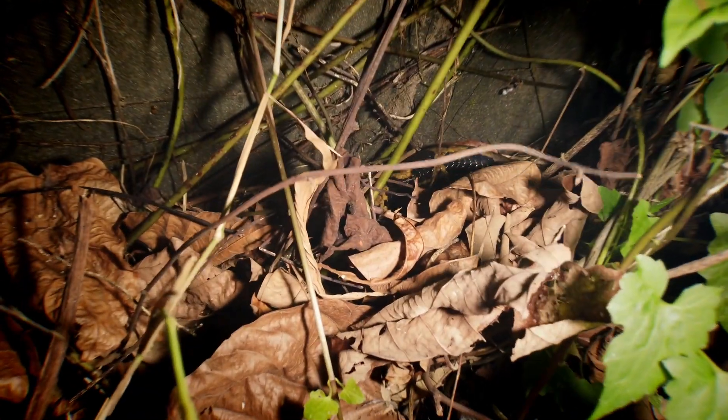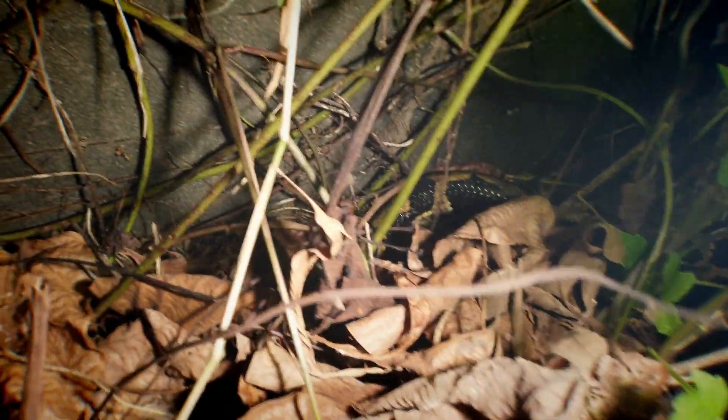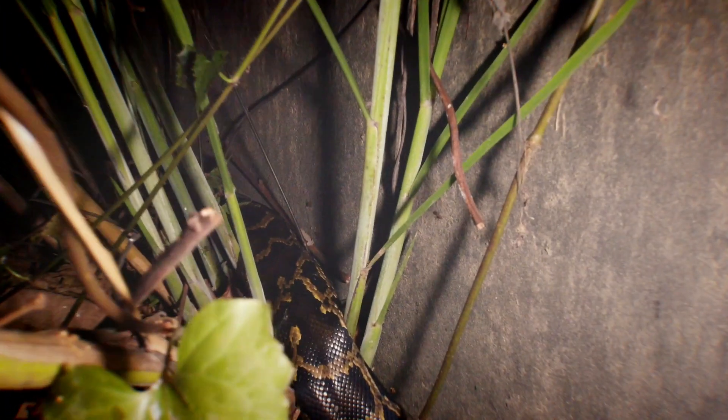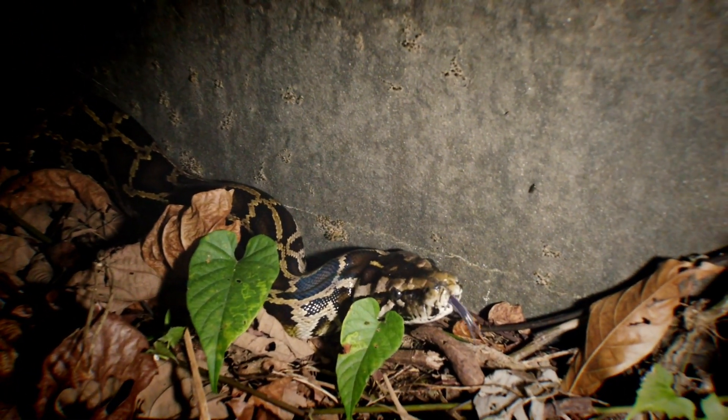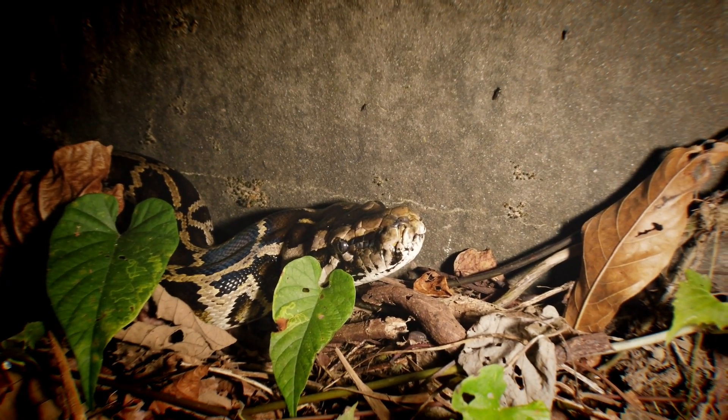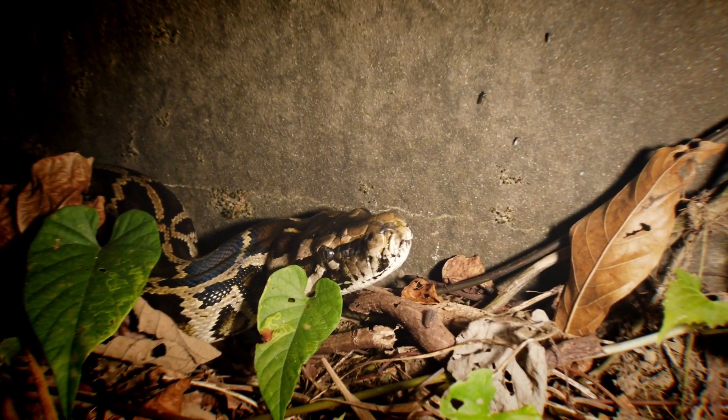We're going to try and take you from the tail to the head — a bit tricky to see, but the tail's down in the leaves, the body's here, squirming through the brush. Quite a bit of brush, and then back around — you've got the body coming up through here and down all the way to the head. He can certainly smell us. Very very cool find — big Burmese python. Great start, off to find some more.